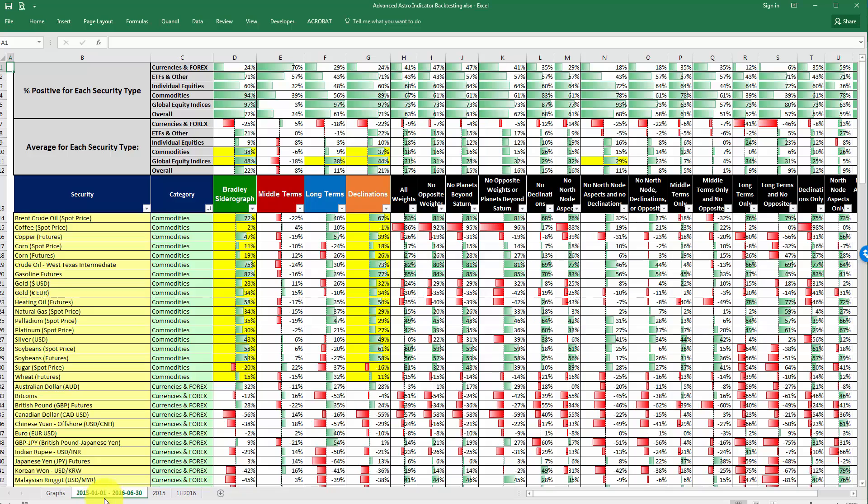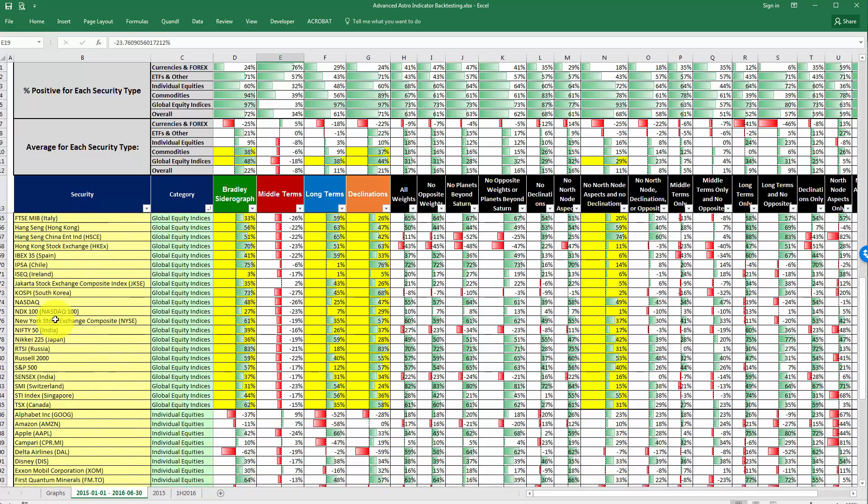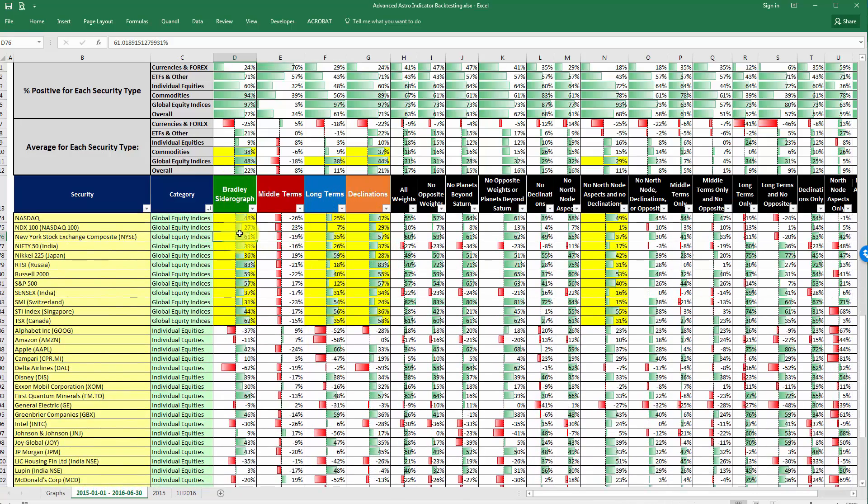I also have a very useful surprise for you. If you come over to this next tab here, I'm going to offer this for free — I would definitely download it if I were you. This tab shows in detail the historical correlations for each security, for each indicator, for the time periods we just talked about: January 1st of 2015 through the first half of 2016. If you come down here to the New York Stock Exchange, you'll see the correlations between it and the Bradley Sidera graph, middle terms, long terms, and declinations — the correlation was 61% for the Bradley Sidera graph.